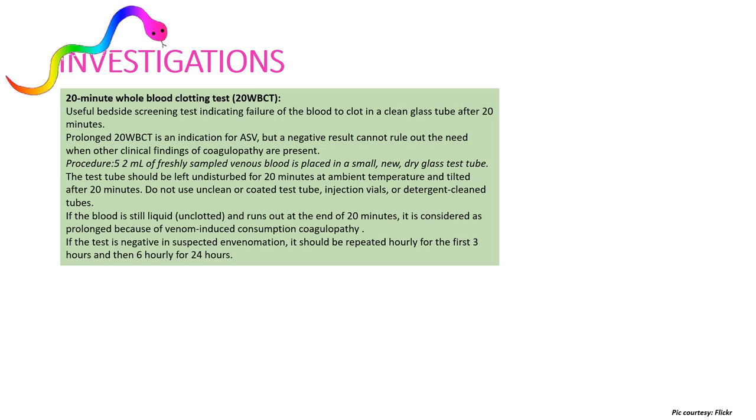The most common investigation is the 20-minute whole blood clotting test (WBCT). We take a venous sample of approximately 5 ml, keep it in a test tube slightly tilted, and leave it for 20 minutes at ambient room temperature. If the blood remains fluid and unclotted, it is a positive test, indicating venom-induced consumptive coagulopathy seen with hemotoxic snakes (vipers). If the test is negative in suspected envenomation, it should be repeated every hour for the first three hours, then six-hourly for 24 hours to rule out envenomation.